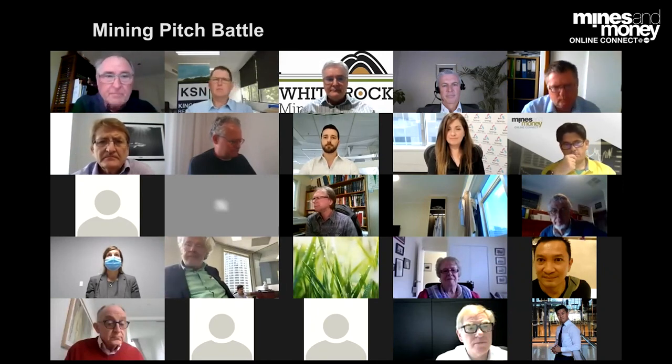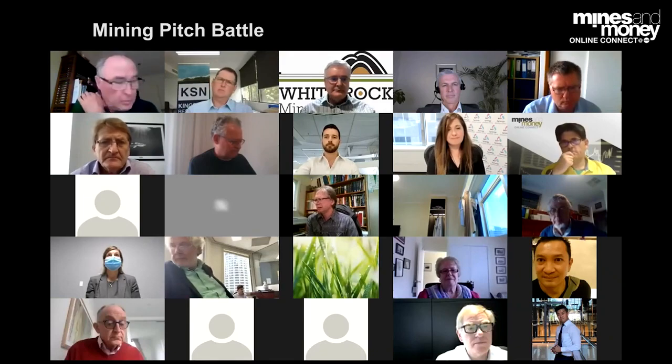Thank you, Matt, very much for your time. Really appreciate it.